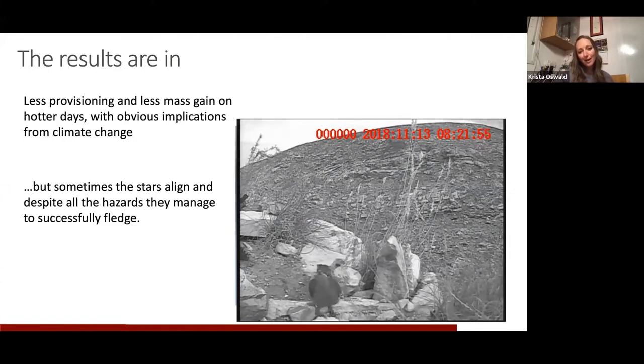Sometimes, as I like to say, the stars align and despite everything they do manage to fledge successfully. This is footage from one of our predator cameras — one of the infrared ones I put out — which managed to catch the most incredible little fledging video. This is a very fresh fledgling that has just left the nest; it is very wobbly and very cute. We didn't often get footage like this, and usually had to figure out if they fledged by going into the territory and looking for the babies.